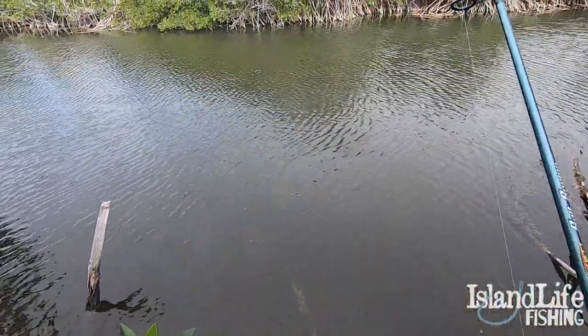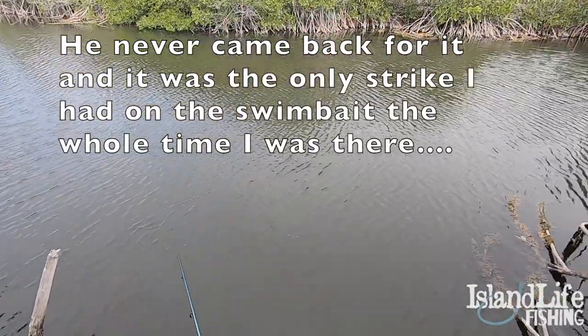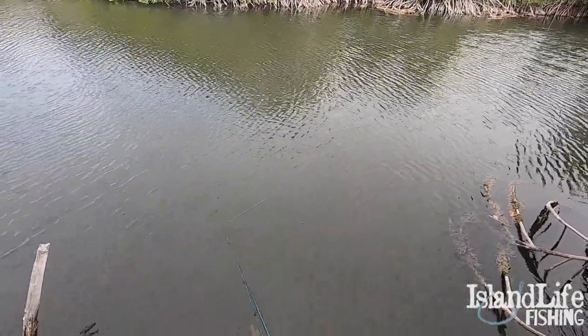Alright guys, I don't know if you can see these little bubbles, but I just got smashed by a tarpon right here at my feet. He came up and just clobbered this little swim bait.